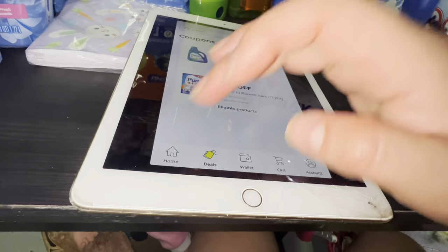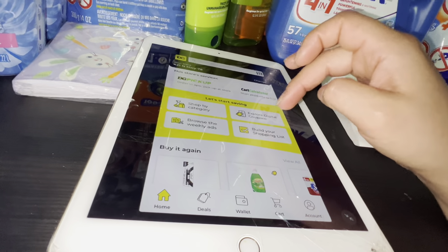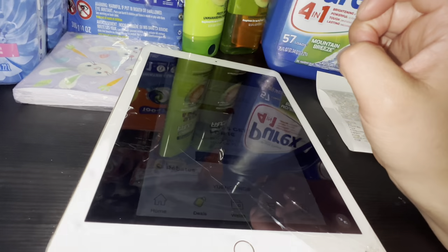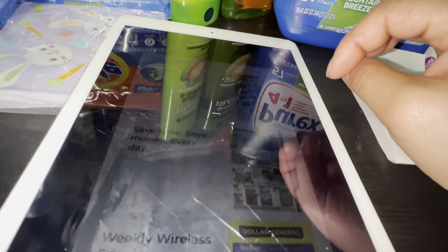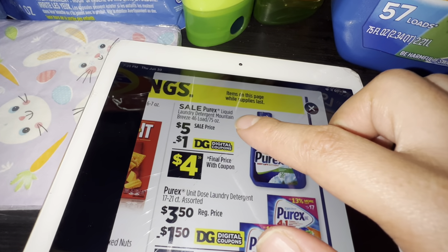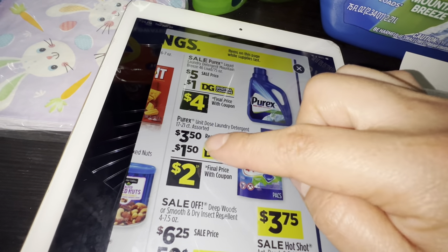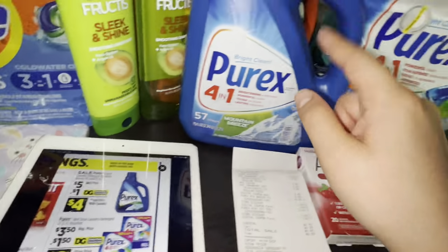The three-day sale started today and the coupon expires today, June 30th. Let me show you the weekly ad — the Purex starting today is priced at five dollars and there's a one dollar digital coupon. The Purex 4-in-1 regular price is three dollars fifty cents and there's a one dollar fifty cents digital coupon in order for those to come out totally free.